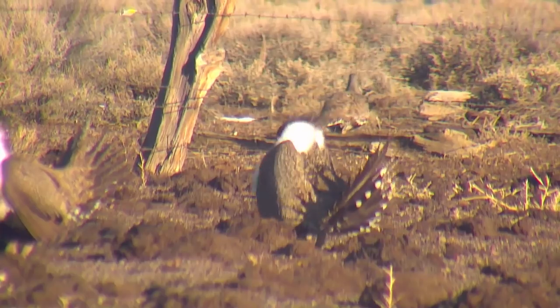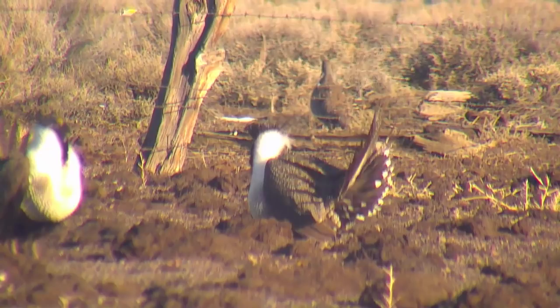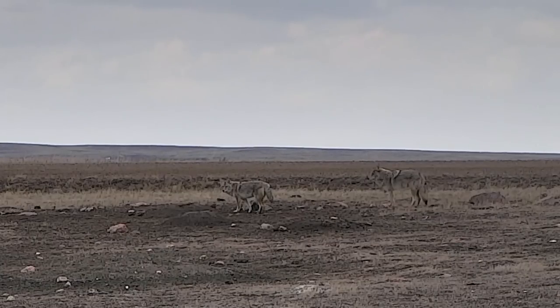Since lecking areas remain in the same place over years and decades, predators learn to target birds in those areas. Dancing on the lek, therefore, is not only exhausting — it can be dangerous.